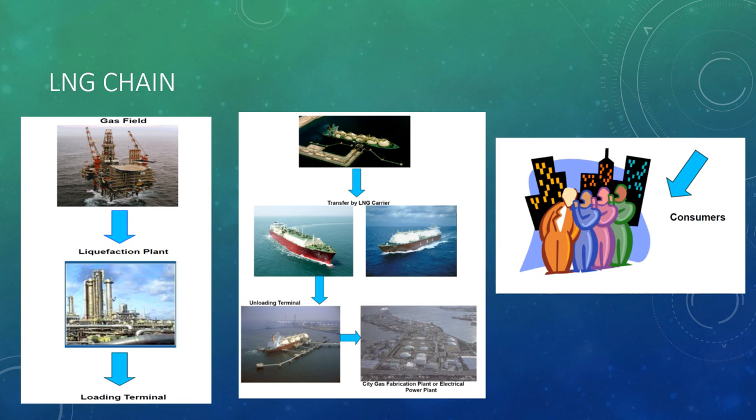The LNG chain of operations is a relation from the gas fields to a consumer. It is impossible to stabilize the supply of LNG if any link is missing. The chain comprises hydrocarbon being extracted at the gas fields, sent to the liquefaction plant, then to the loading terminal where LNG is loaded onto carriers. From there ships go to the discharge or unloading terminal, where LNG is discharged to a gasification plant or electric power plant, and finally reaches the consumers.